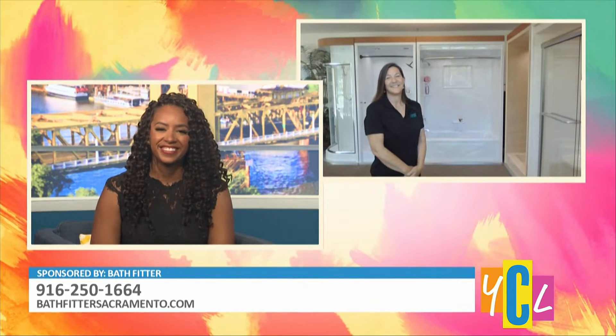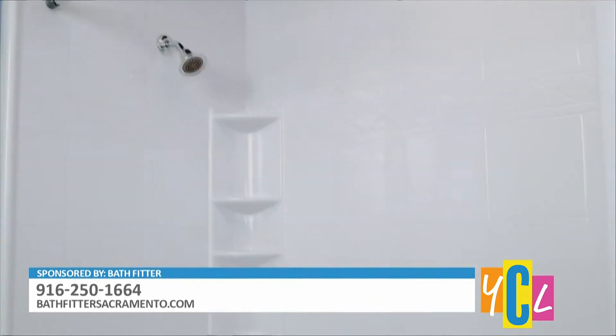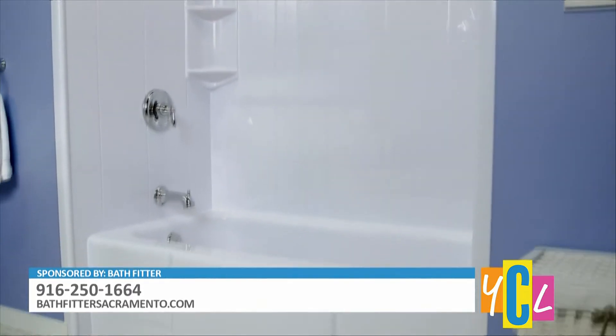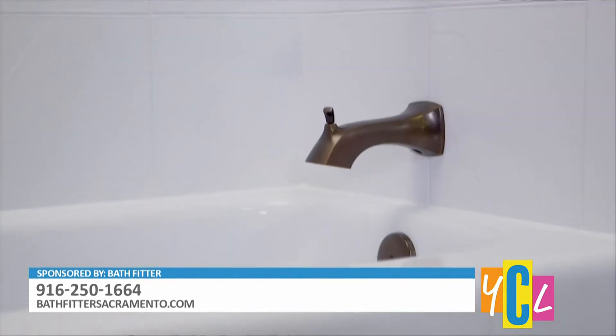A lot of homeowners will appreciate that — remodeling in as little as one day is very nice. This is one of our typical tubs. It has a tub and a wall. If there's a window in the tub and shower area, we can trim that out and make it all waterproof. We give a lifetime warranty and it has a high gloss finish. We have different shelves and different colors to pick from.